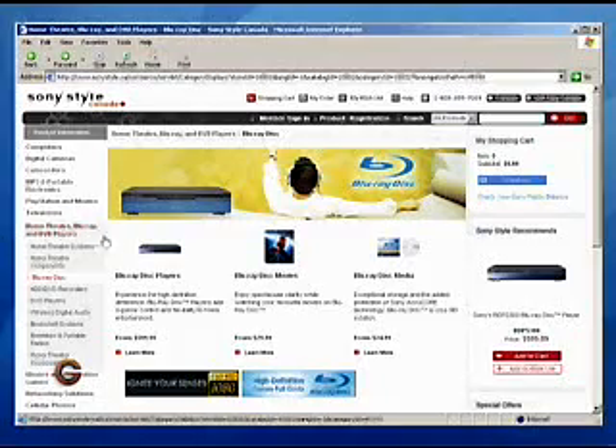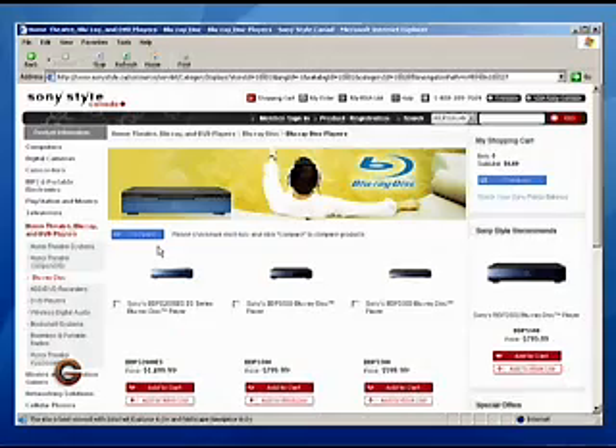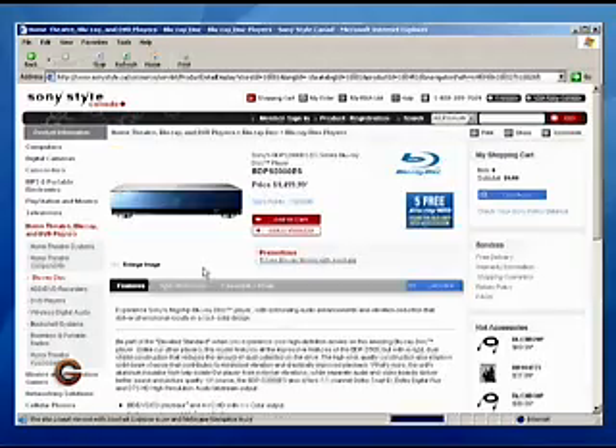Where can people find out more information about Blu-ray? On sonystyle.ca — you can go on there and find all the players, TVs, and everything. That's Brent DeWall from Sony talking all about Blu-ray. Check out their website to get more info.